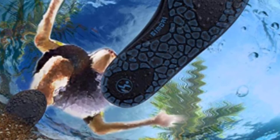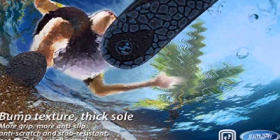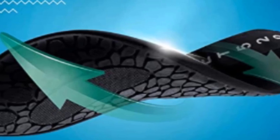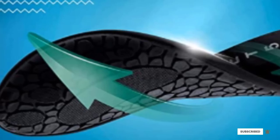The sole is made with TPR materials which are excellent at keeping it airy and preventing slips. Perfect for vacation and for activities like swimming, surfing, and even washing your car. Simmeri offers more than 30 color and style options.